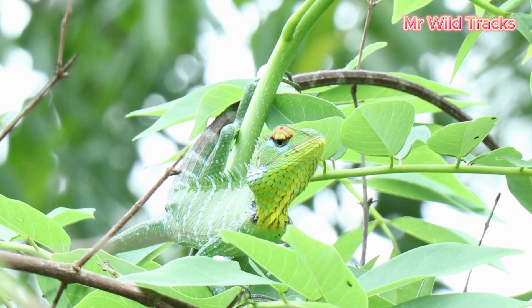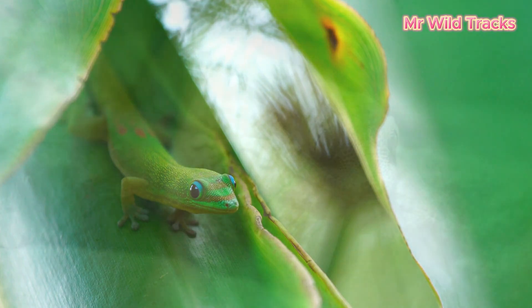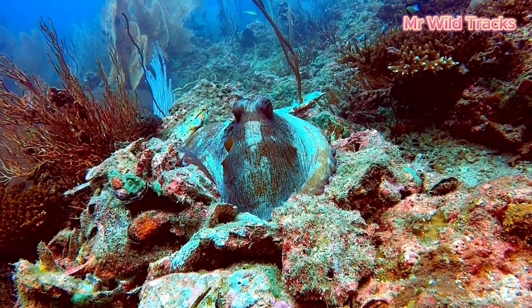Camouflage through color. Many animals can change their body color to blend into their surroundings. For example, chameleons can shift from green to brown, making them almost invisible on tree branches.